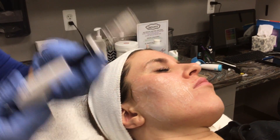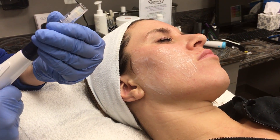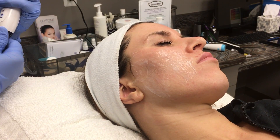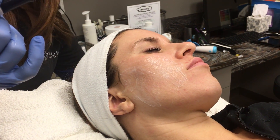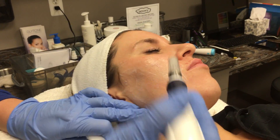I can change my depths in the pen. I usually typically start at a one and a half millimeter deep. And I'm going to start on the cheek area and introduce this to the client. I like to start on the cheek because it has a little bit more meat there and is a little bit easier to tolerate.